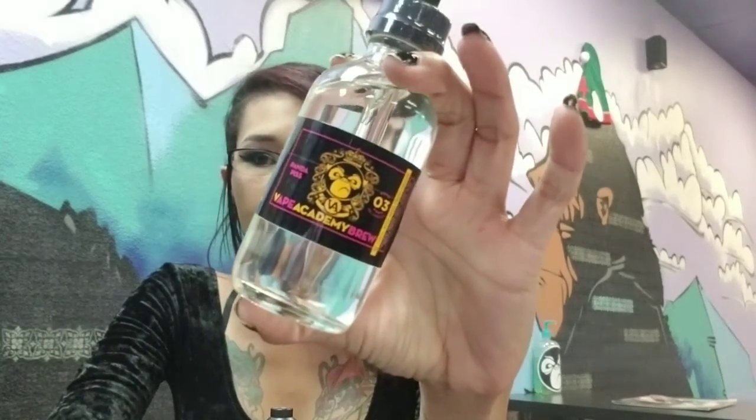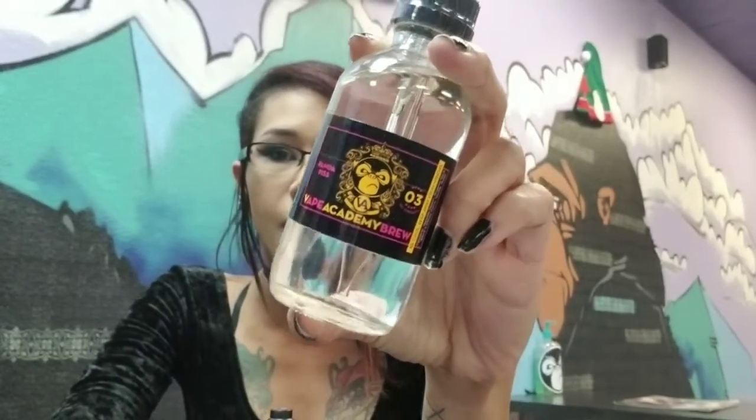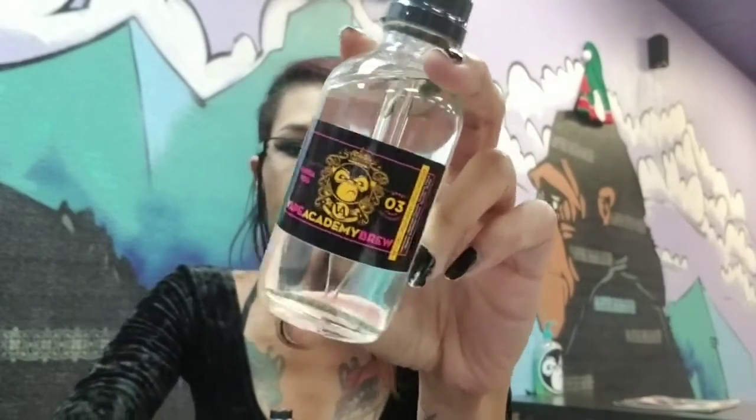What's going on everybody? This is Ray over at Yo Mama's Favorite Vape Shop in South Sac, and today's weekly video review is going to be on Panda Piss by The Vape Academy. This is going to be a 70-30 VG/PG mix — a strawberry lemonade that's super sweet and super tangy.